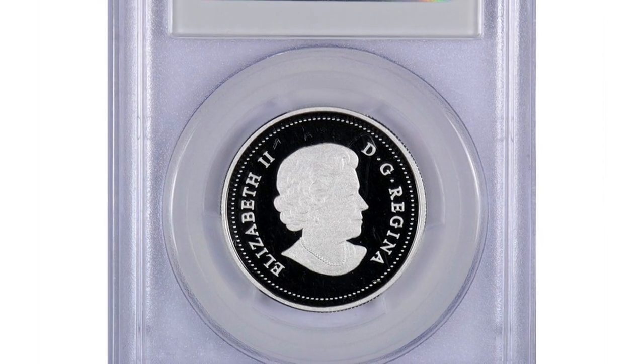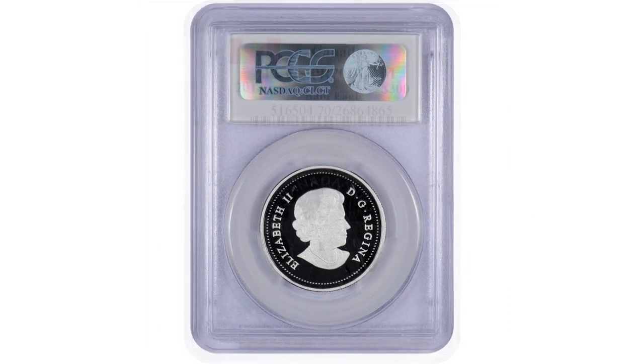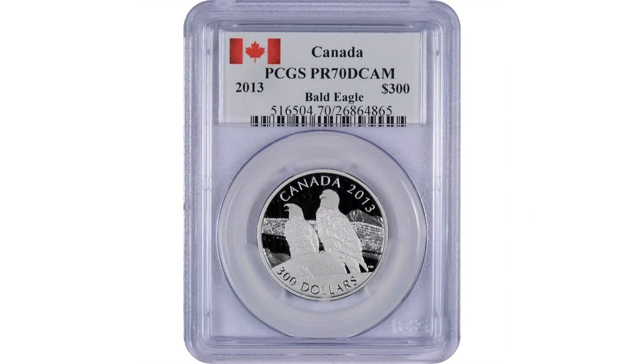What kind of value? We've got to see the price point that the Canadian Mint will let us sell it at, but it'll be very reasonable.